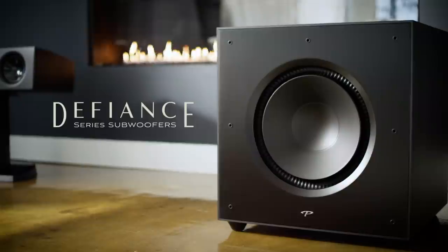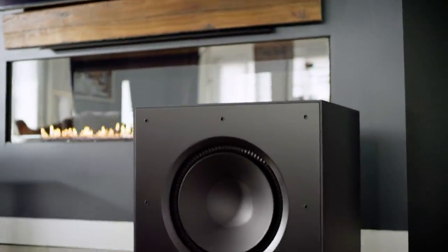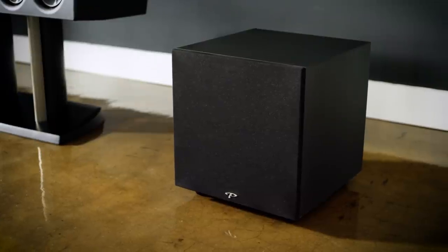The Defiance X-Series merges Paradigm's patented technologies with more control than ever before. Some of the things that users are going to experience first and foremost is the amount of energy that these products deliver. Even in a very large space like a dedicated home theater, the subwoofers deliver almost non-existent distortion levels and uncompromised performance in spades.